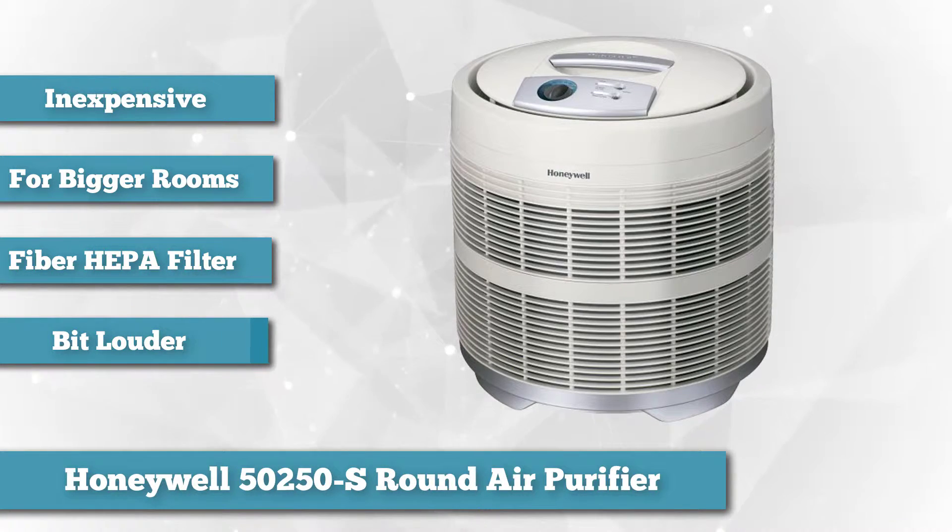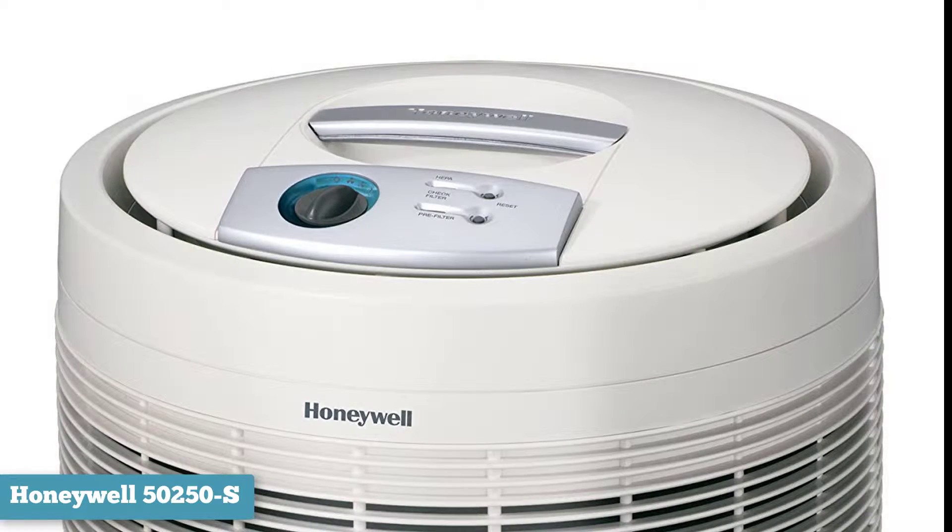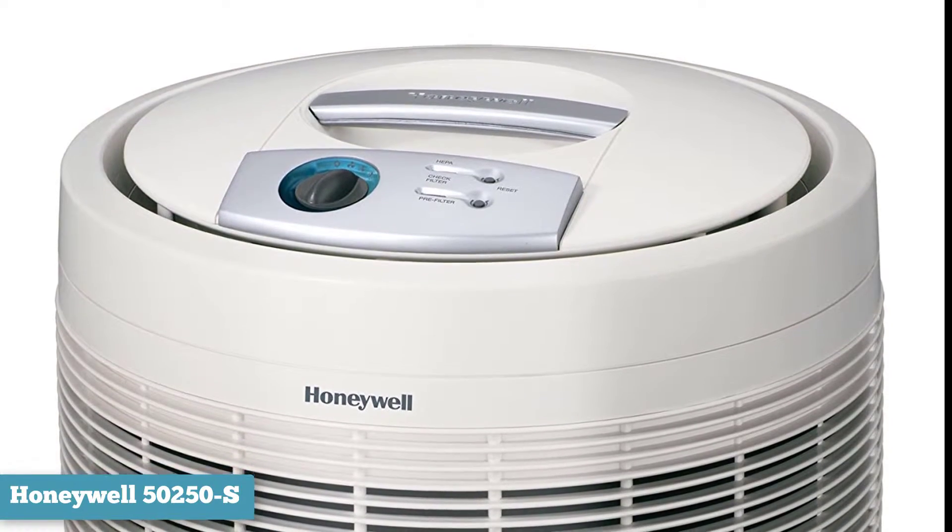In case you have a large room and you're looking for a powerful system to purify the air, the 50250S is designed to suit your needs. This round 18x18x19 inch unit is ideal for spaces as large as 390 square feet.